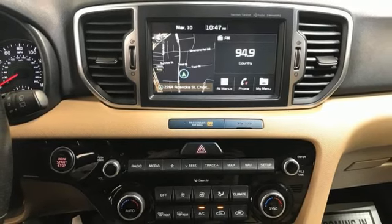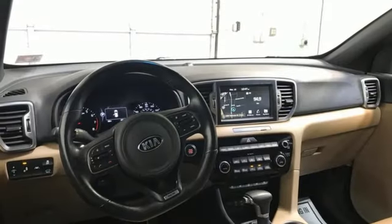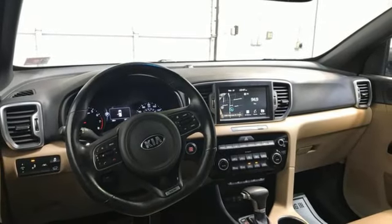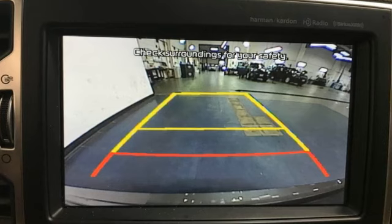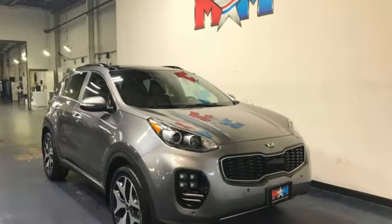Dual zone climate control. Doors and push-button start proximity key. AM-FM satellite radio. First and second row express open and close sliding and tilting sunroof. Wireless phone connectivity. And automatic transmission.